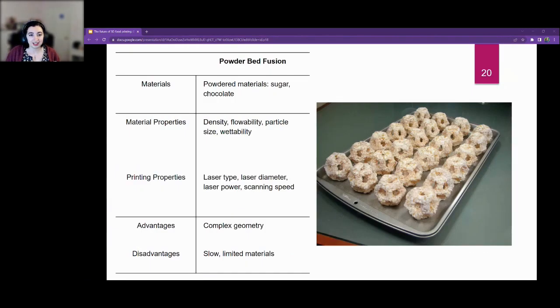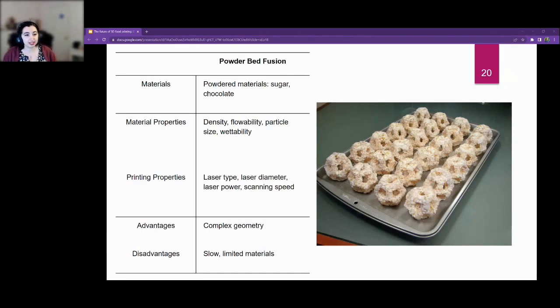Then we've got powder bed fusion. This uses powdered materials like sugar or chocolate. You can do complex geometry, but it's also slow and has limited materials. The only group that has done this was a company called Candy Fab, which existed from 2006 to 2009. If you've read anything about 3D food printing mentioning powder bed fusion, they're probably talking about that one instance. Because of the material limitations, it's not the most viable for full meals.